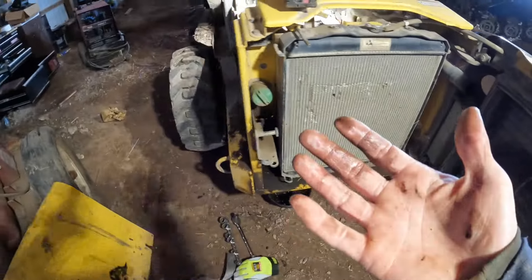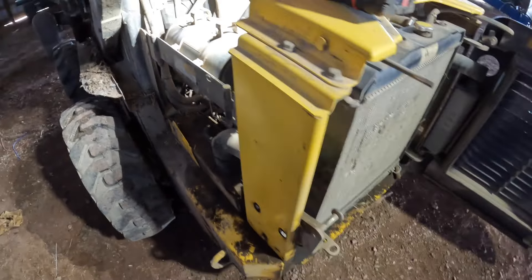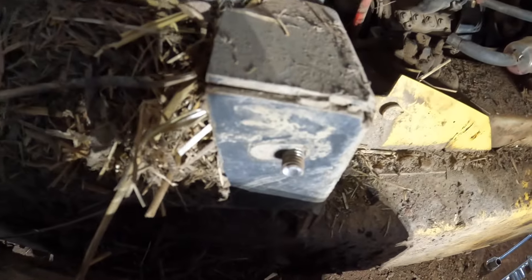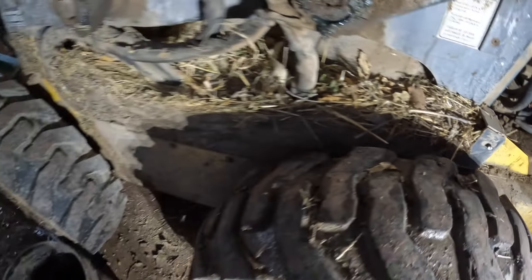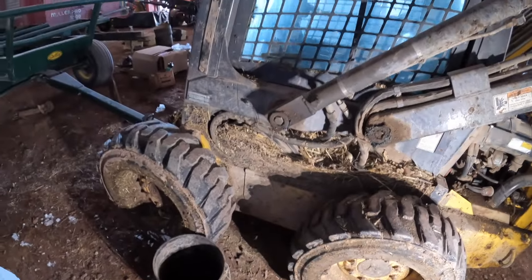Okay we got the oil drained. Eli's getting me some shop towels and we'll pull the filter off here and get them full. So we pulled this cover off - this bolt snapped, so that's a problem for later. But I got Eli working on this detail, cleaning all that junk out of there while I put that filter on.